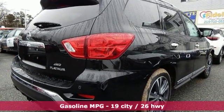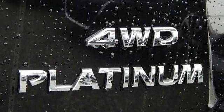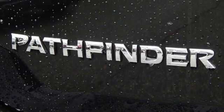It comes with all the amenities you need: streaming audio, power heated mirrors, heated and ventilated leather bucket seats, rear parking sensors, and remote engine start.